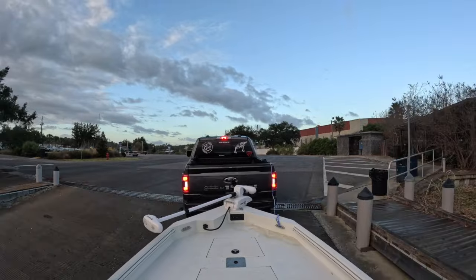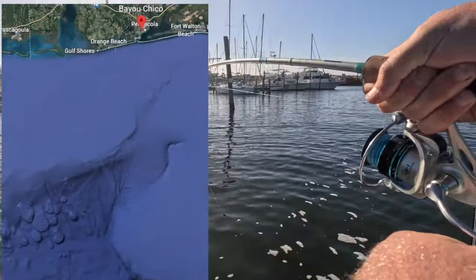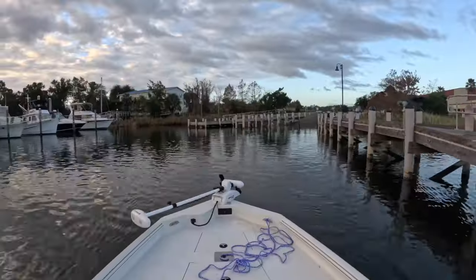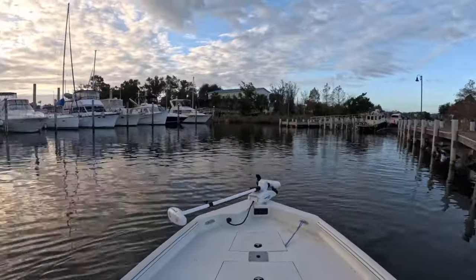What's up guys, Dusty here with Dusty Fish Co. We are back in gorgeous Pensacola, Florida, heading out to Pensacola Bay. There is a cold front coming through late tonight, early tomorrow morning, so I'm fishing this morning and tonight to see if we can get ahead of this cold front bite and fill the cooler up. Heading to the mangrove spot now to check it out.